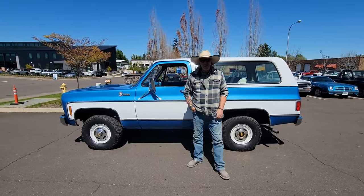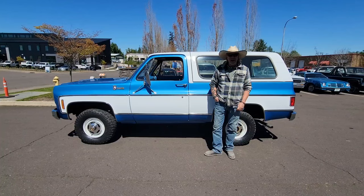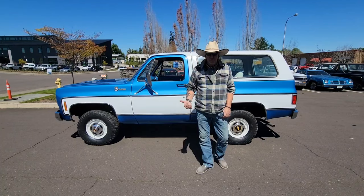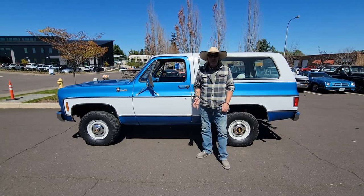Good afternoon, ladies and gentlemen. This afternoon we are looking at a 1976 K5 Blazer, Custom Deluxe package. If you follow our site, you know that we do a lot of blazers. We sell a lot of blazers — like a lot of blazers.